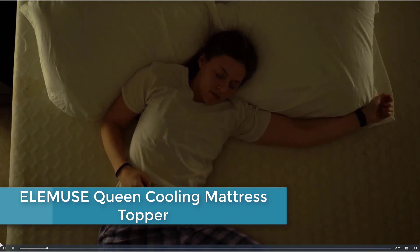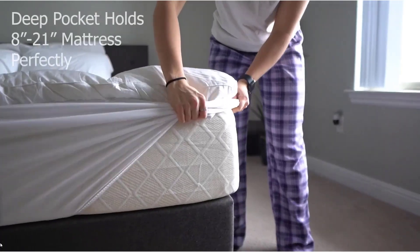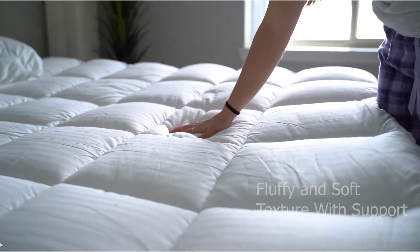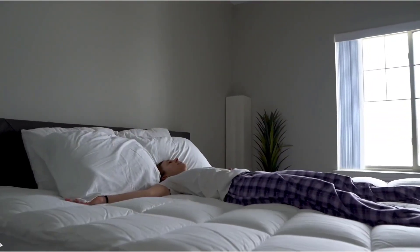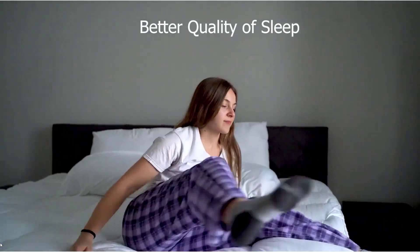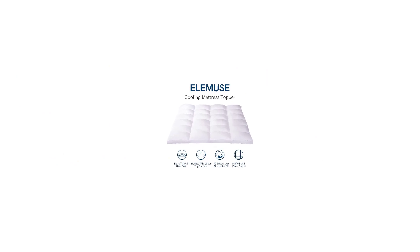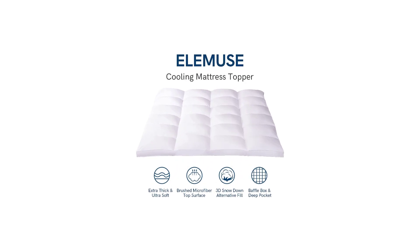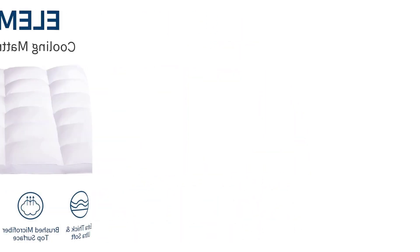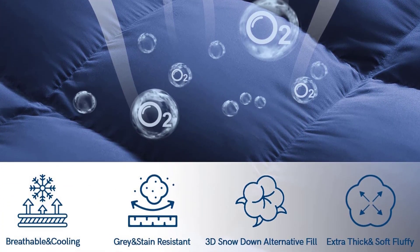Moving to number 4: ELEMUSE Queen Cooling Mattress Topper. Tightly woven and thin brushed microfiber fabric is exceptionally soft, breathable, and comfortable. It is also durable with no risk of ripping even with frequent washing. Materials are clean and help diminish negative outcomes for people with sensitive skin. With overfilled down alternative filling, ELEMUSE Mattress Topper is extra thick and supportive, offering pressure relief that provides greater support for your hips, shoulders, back, and knees. Down alternative filling retains less body heat than memory foam. It can be washed in a large-capacity washing machine with cold water, mild detergent, and a gentle cycle, saving time over hand washing. The ELEMUSE service team will always offer immediate answers to customers and fix relevant issues.